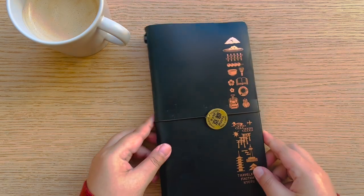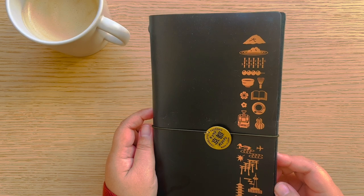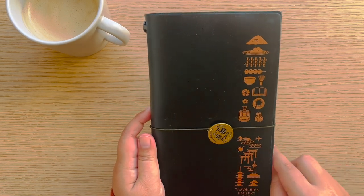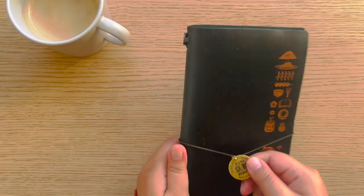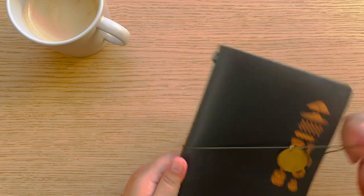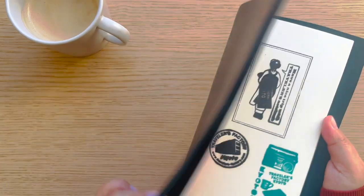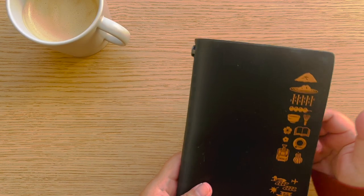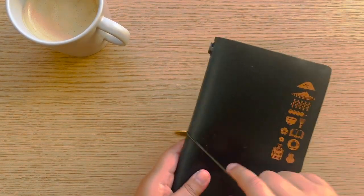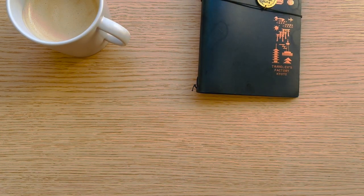In Kyoto I got this — the Traveler's Factory Kyoto special. I was actually planning to buy this online so I'm so happy I waited. It's cute, and I also bought this separate Kyoto charm. I had to do the Kyoto stamping too — there are a lot of stamps in every Traveler's Factory shop, and this is the Kyoto one.